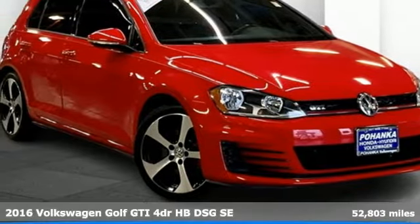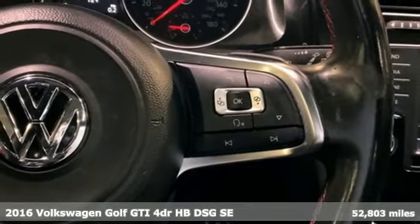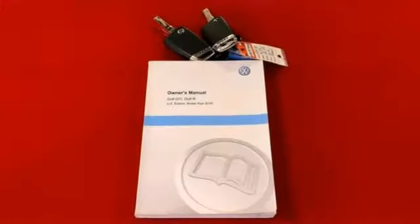It's a 2016 Volkswagen Golf GTI. When you perform like this Golf GTI, you deserve to be called the hot hatch. And with features like these, every drive is a pleasure.